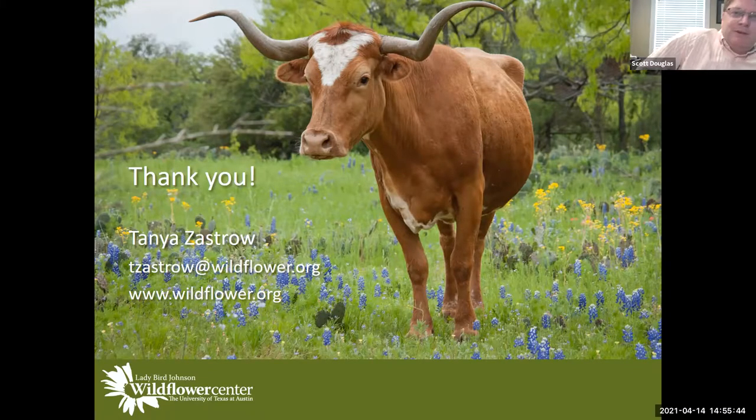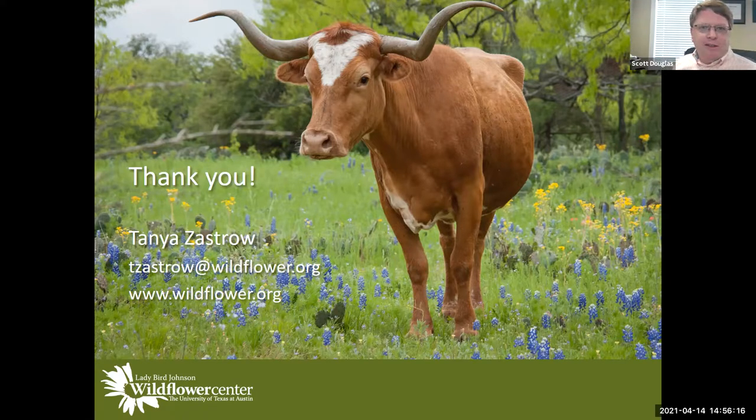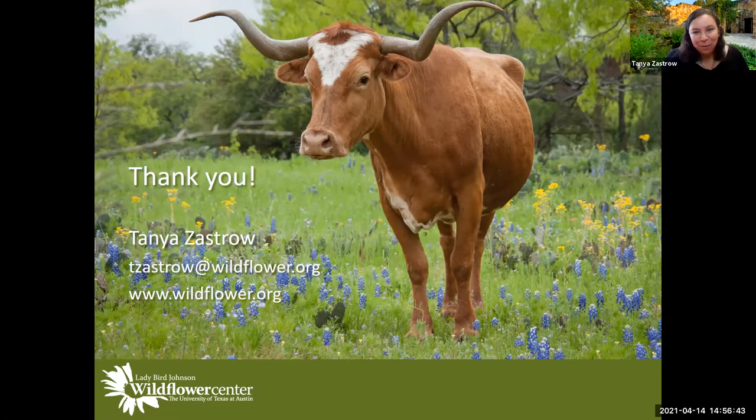Thank you very much for doing this. It definitely looks like a beautiful spot to visit. We're very interested in seeing the results from your burn research — we've been experimenting with burning our meadow garden twice in the last three and a half years and aren't totally sure we're seeing differences yet. Our next tour is Wednesday, April 28th at 3:30 instead of 2:00 — the director of the Lewis Ginter Botanical Garden in Richmond will be presenting, and he's a Hokie alumni. Thanks again, Tanya — hopefully we'll see you in person sometime soon.